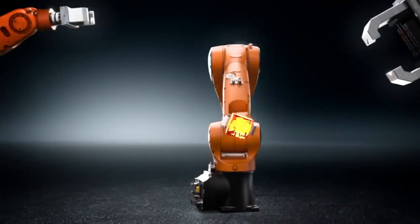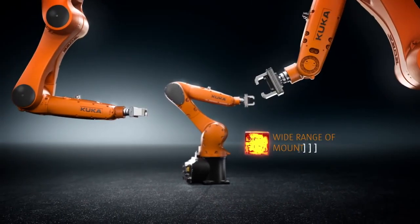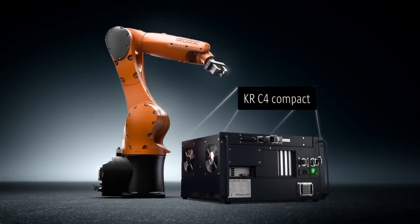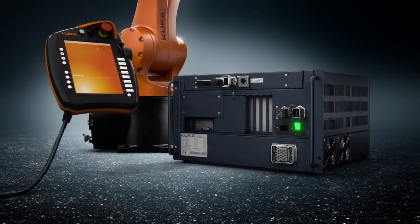Installation on the floor, wall or ceiling — the KUKA small robots produce impressive results in every position. The KR Agilis is operated using the powerful KR C4 compact controller technology, offering maximum performance in minimum space.